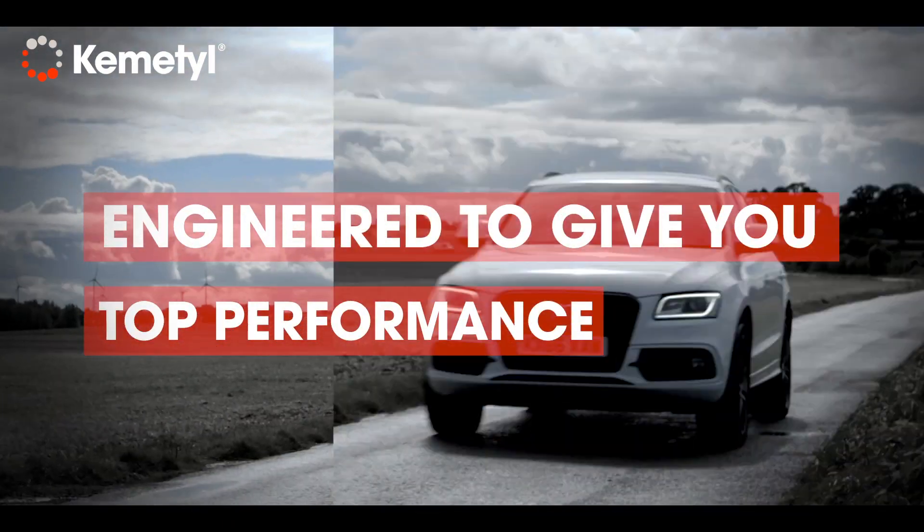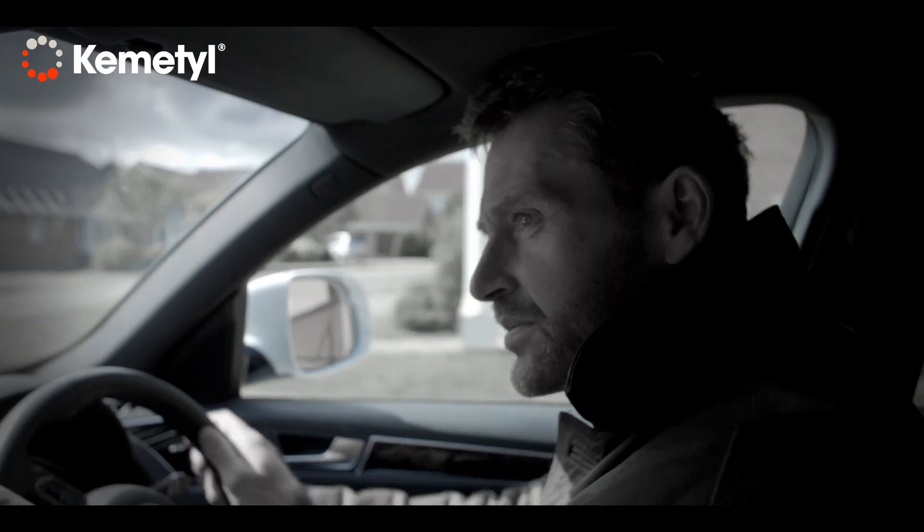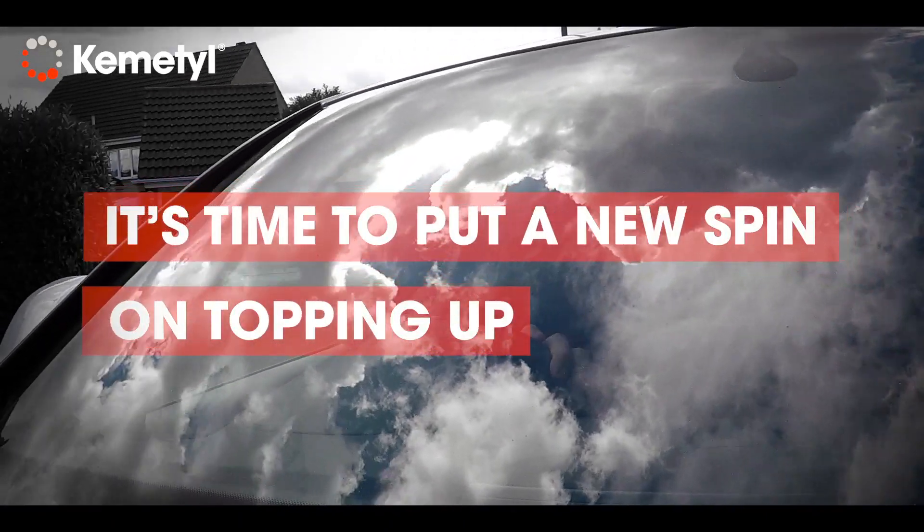Modern diesel vehicles rely on an additive called AdBlue. Why? Because your car won't work without it. How does it work? With jaw-dropping science.